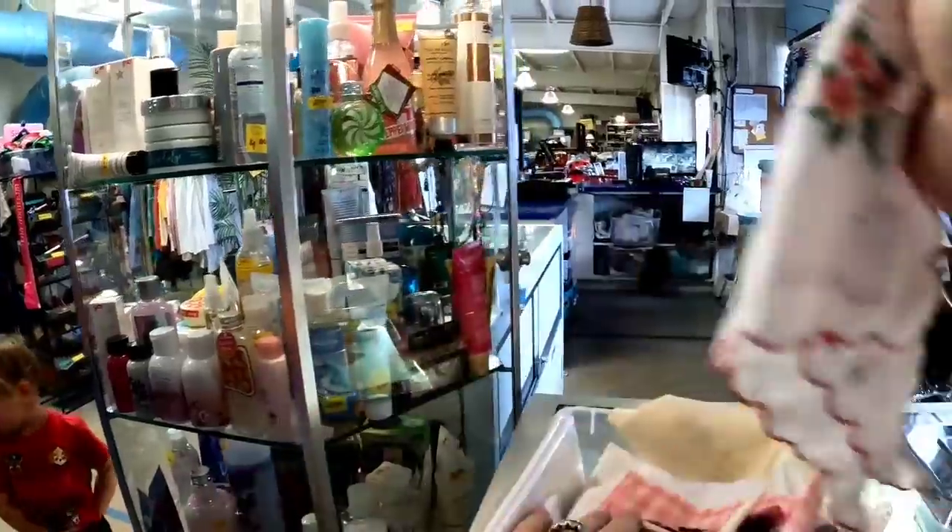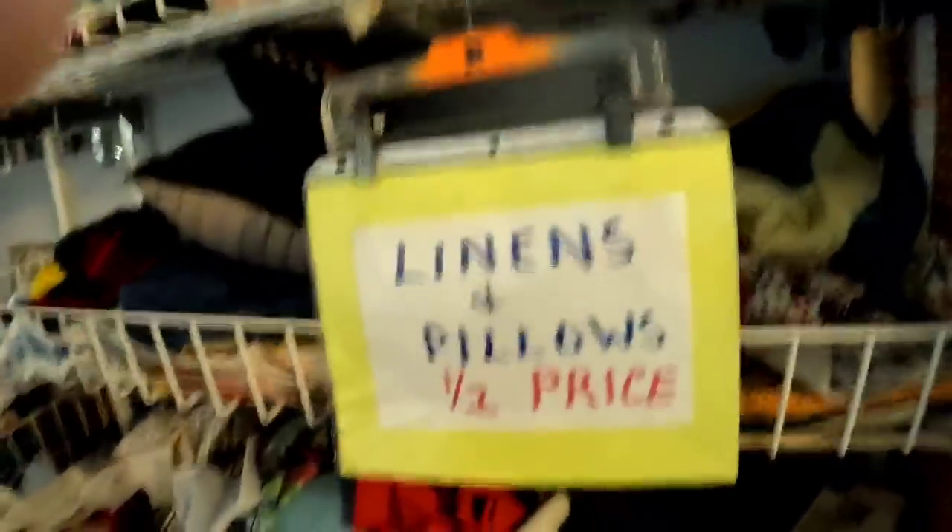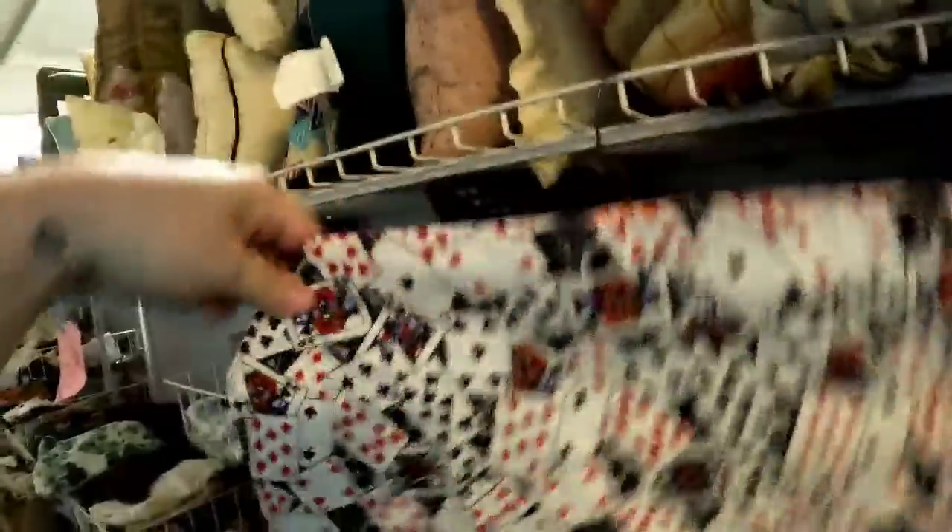So that one I did decide to leave behind. But keep an eye out for vintage hankies. You can normally get them pretty cheap. And then I saw the linens and the pillows were 50% off, which I love.